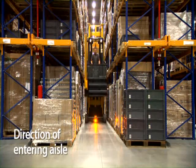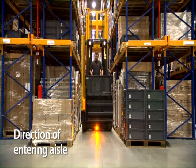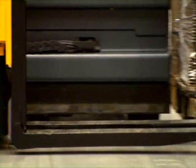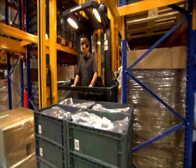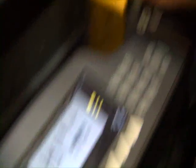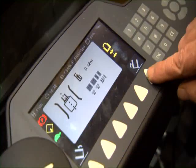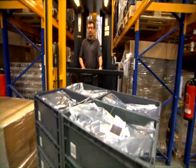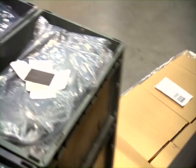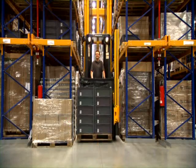Checking for direction when entering an aisle: the operator receives an order to store a pallet. He picks the load and wants to enter the same aisle with one-hand operation, but the warehouse navigation blocks this function. The operator receives, via the display, a visual indication that the forks face the wrong direction. With the push of a button, the forks and load rotate to the opposite side. The truck controller processes the new fork position and releases the drive function so the operator can enter the aisle.